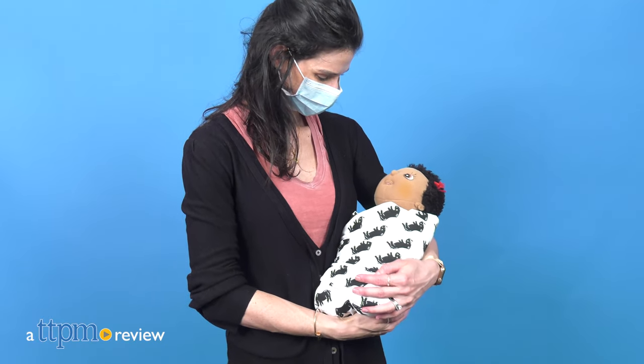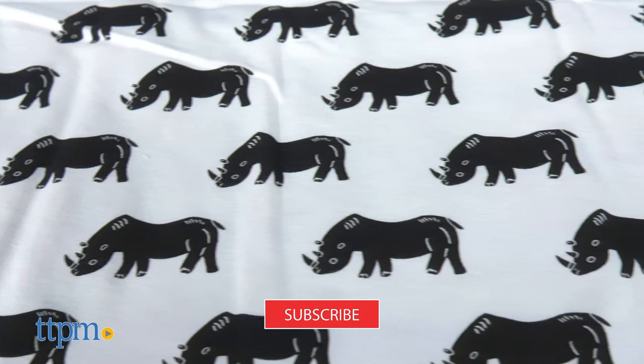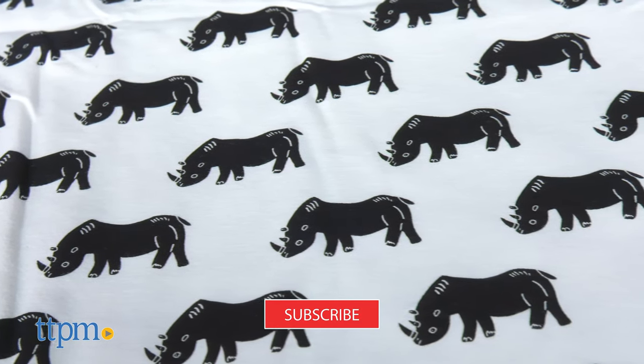Today I'm reviewing the Save the Rhino swaddle from Me Oh My Earth. If you're looking for more baby item reviews, click subscribe below so you don't miss out on more video reviews.